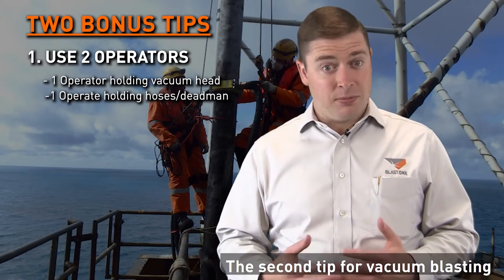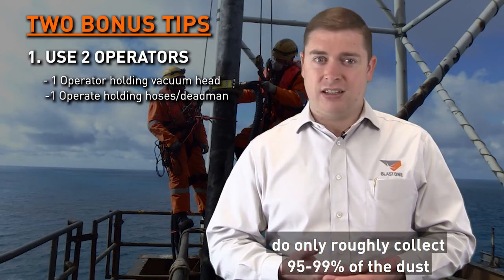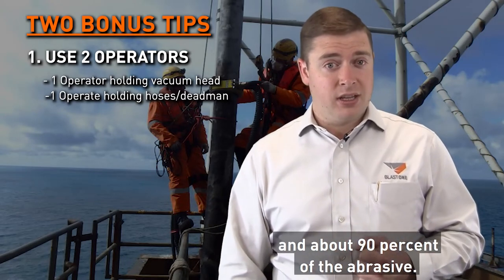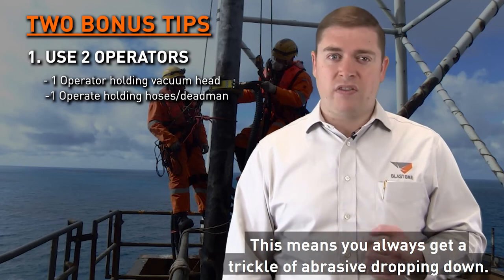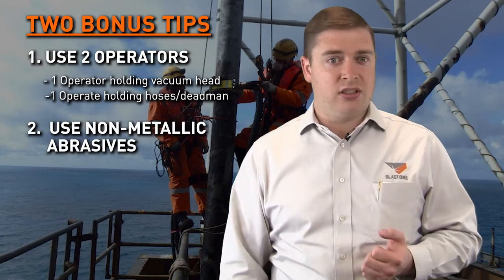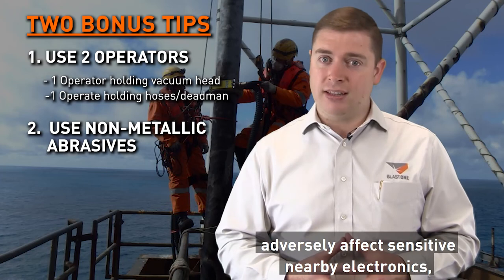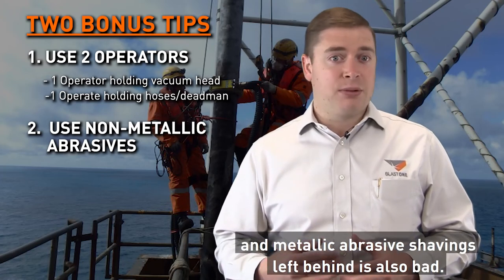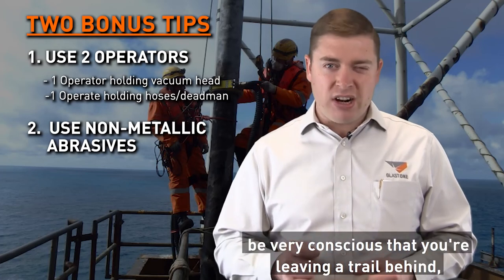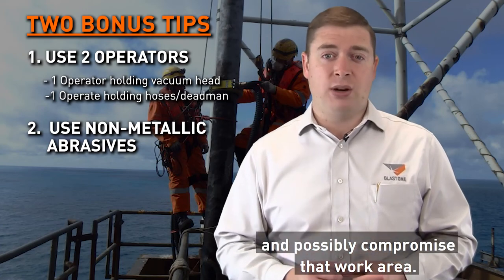The second tip for vacuum blasting: when working on flat surfaces, you only collect roughly 95-99% of the dust and about 90% of the abrasive, meaning you always get a trickle of abrasive dropping down. Non-metallic abrasive is best in these situations because metallic dust can adversely affect sensitive nearby electronics, and metallic abrasive shavings left behind will eventually rust and possibly compromise the work area.